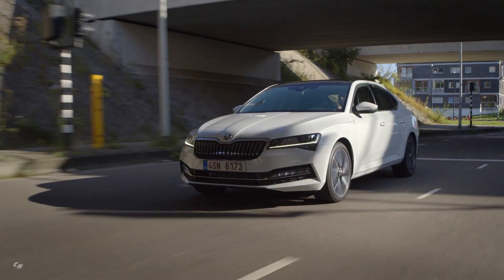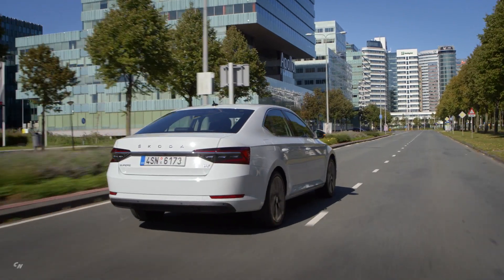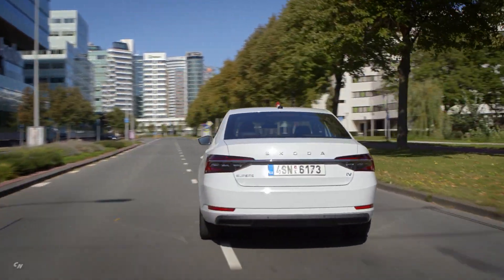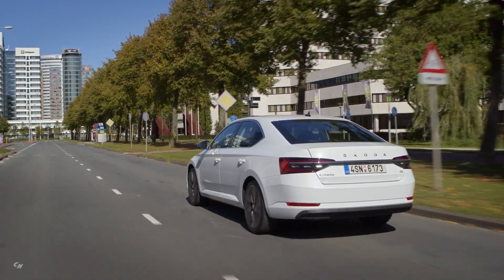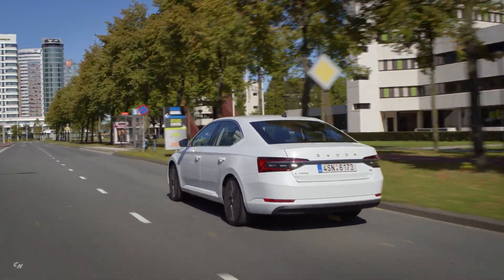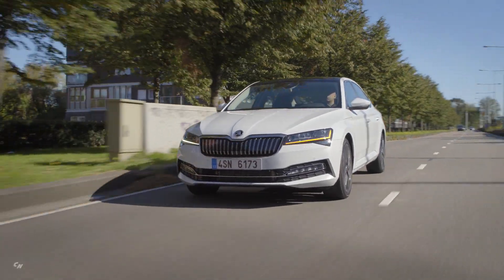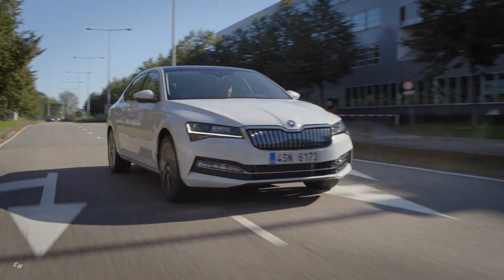Polished 17-inch Stratos alloy wheels, which come as standard, emphasize the car's sophisticated appearance. 18 and 19-inch alloys are both available as an option. Dynamic chassis control, which is standard in this model, includes driving mode select.